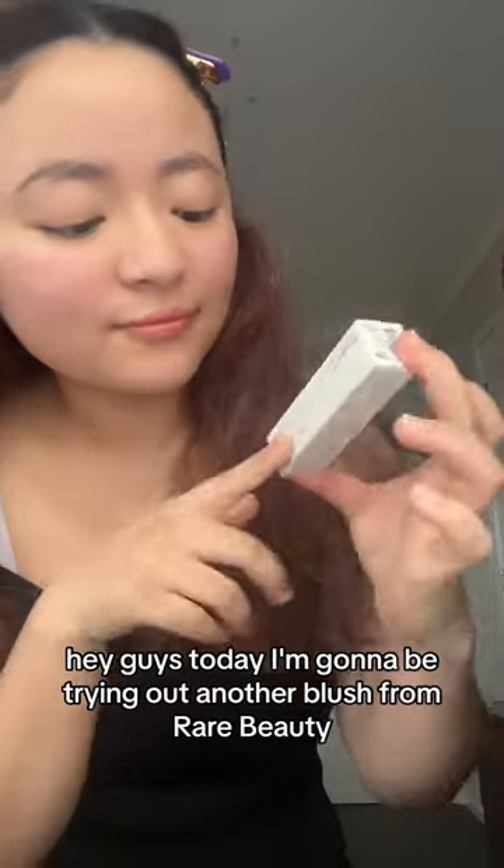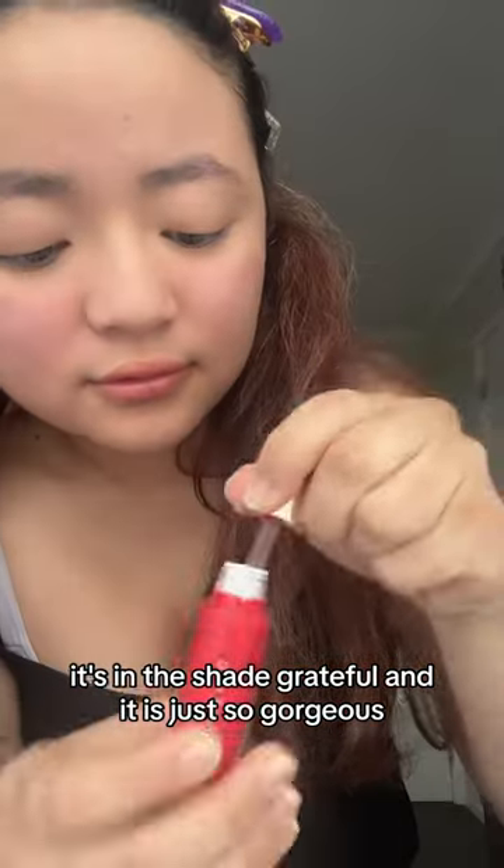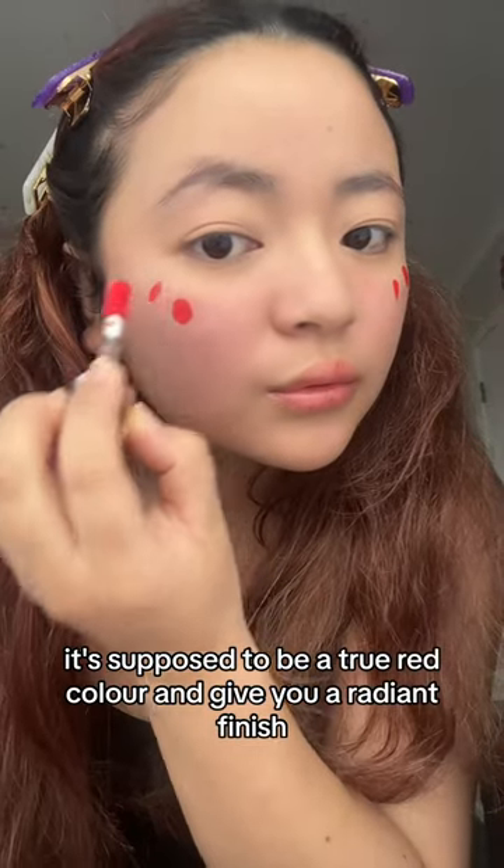Hey guys, today I'm going to be trying out another blush from Rare Beauty. It's in the shade Grateful and it is just so gorgeous. It's supposed to be a true red color and give you a radiant finish.